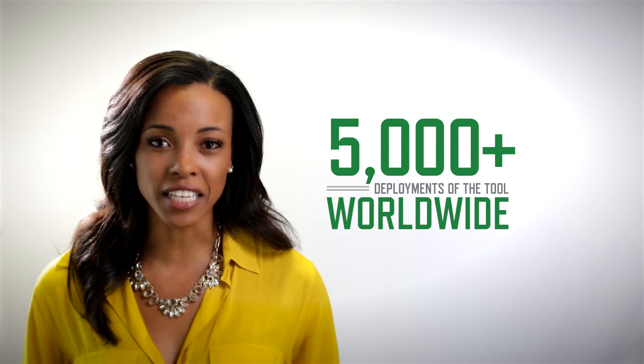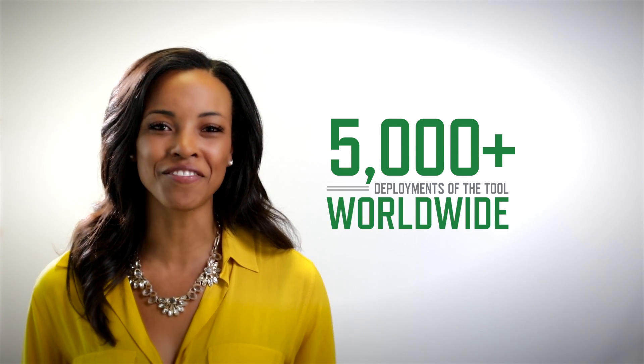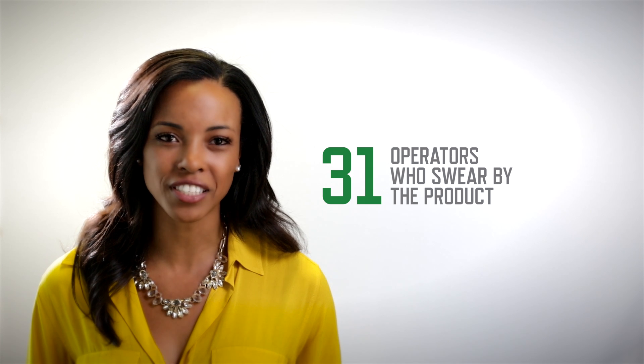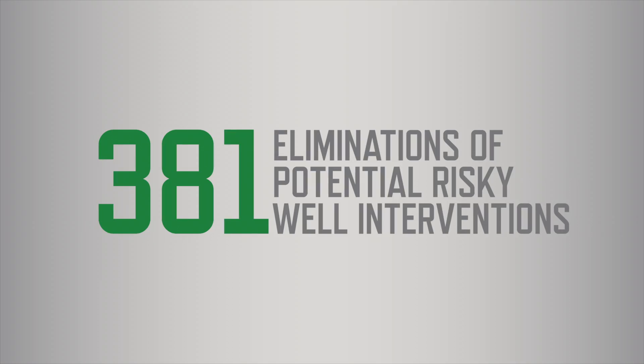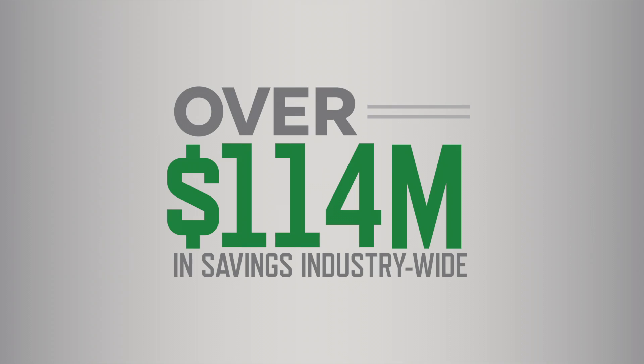Since last year, more than 5,000 MVPs were deployed in the field by 31 operators across 18 shale plays nationwide. This has enabled Magnum's customers to avoid 381 well interventions, lowering safety risks and helping save $114 million in coil tubing costs.